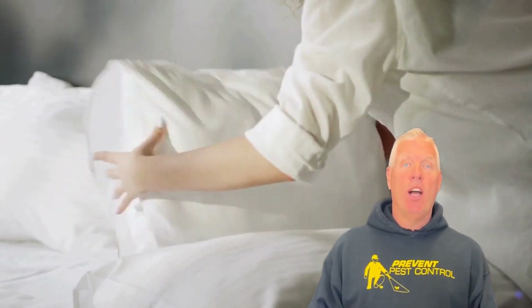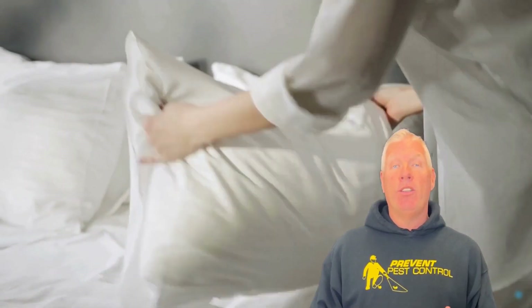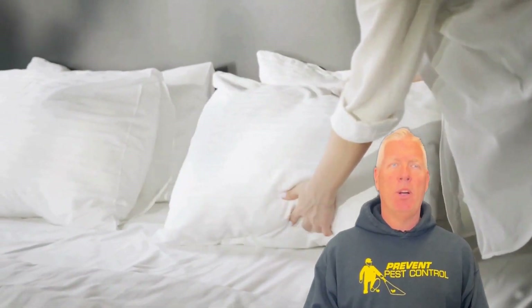Hello, everyone, and welcome back to our channel. In today's video, we're tackling a topic that might make your skin crawl, but is crucial for maintaining a healthy and comfortable home environment: bedbugs. We're going to answer all your burning questions about identifying, dealing with, and ultimately preventing bedbug infestations.